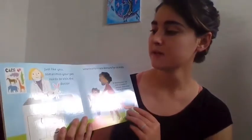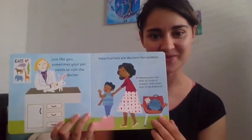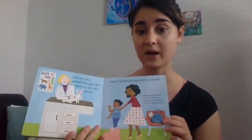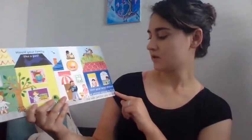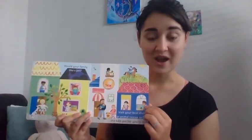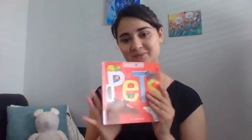Just like you, sometimes your pet needs to visit the doctor. Veterinarians are doctors for animals — how cool! Veterinarians look after all kinds of animals, from small mice to big elephants. Would your family like a pet? Visit your local shelter or animal rescue to find the best pet for you to love — maybe a kitten, an ant farm, a dog, a frog, or a lizard. And that's the end — awesome!